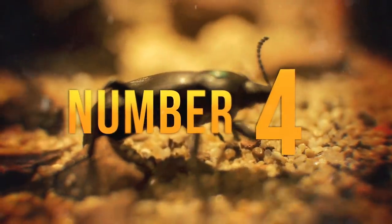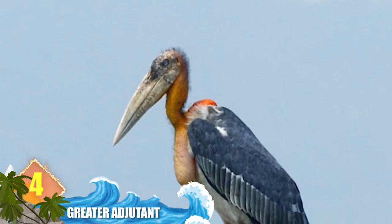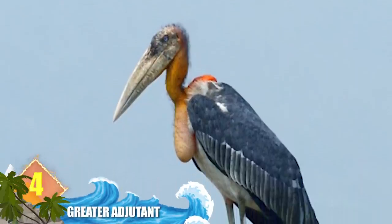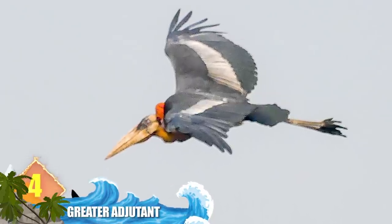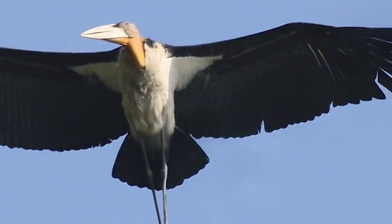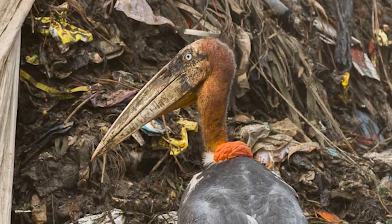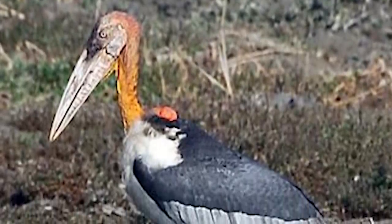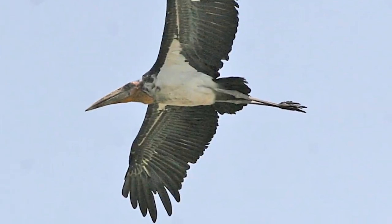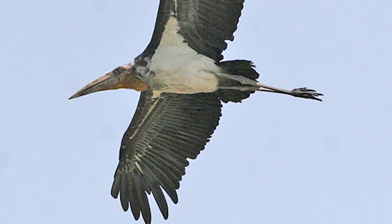Number 4: Greater Adjutant. You might call this one the epitome of a big bird. The greater adjutant belongs to the stork family and is found across Asia. These animals stand upwards of 5 feet tall — 1.5 meters — and their wingspan measures more than 8 feet, 2.4 meters. Their bills go about 13 inches long, 33 centimeters. This bird ranks among the largest of all living storks. Their stiff way of walking is reminiscent of a military gait, and that inspired their common name — adjutant, or military officer.